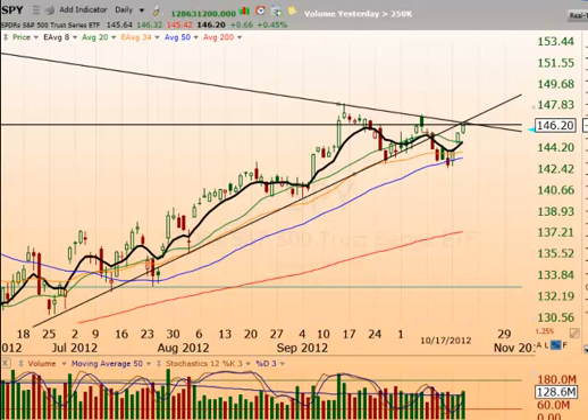Good morning, everybody. How are we doing out there? I took a drink of coffee and went down the wrong way. Okay, here we are. Thursday morning.